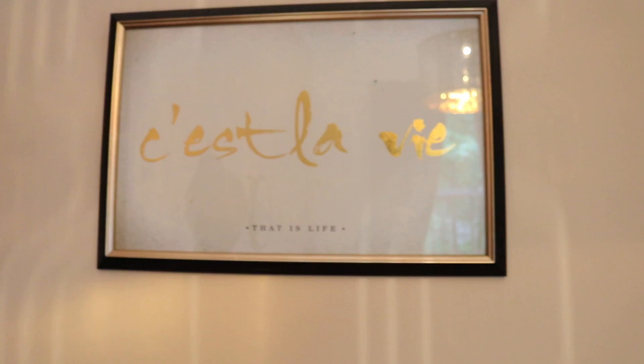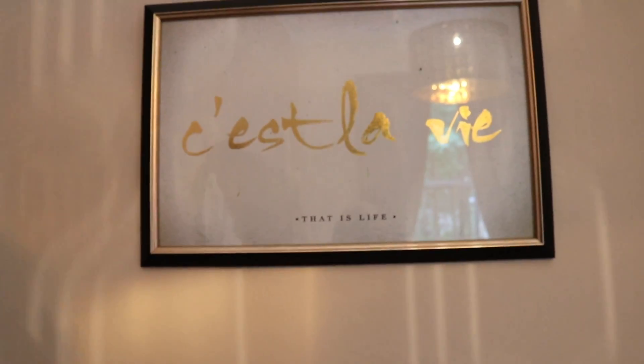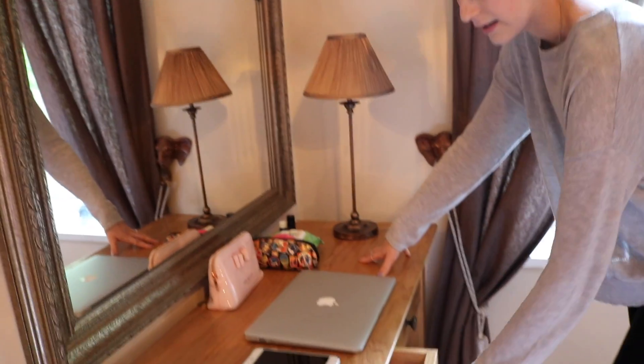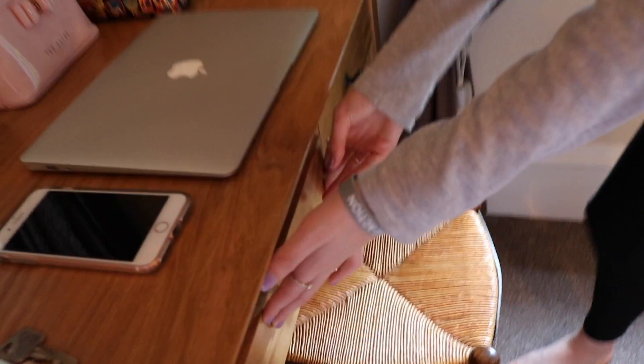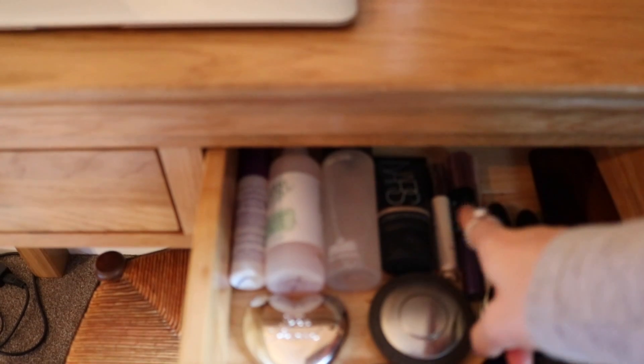Mum just has some of her face stuff and toiletries here. And then there's a nice picture here that says 'C'est la vie' — and that is life — which is really nice. And then over here is the dressing table where I get ready. I just have my laptop because I like to edit my videos here. And then I've got my makeup bag, makeup wipes, my brushes, and my makeup — highlighters, eyeshadow palettes, setting sprays, foundations and stuff like that.